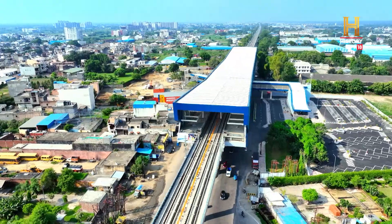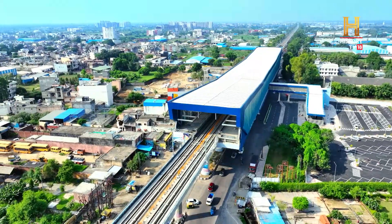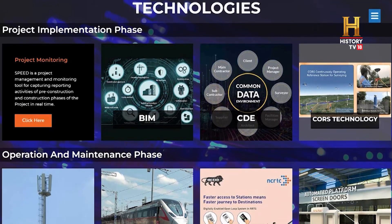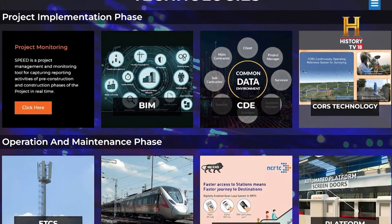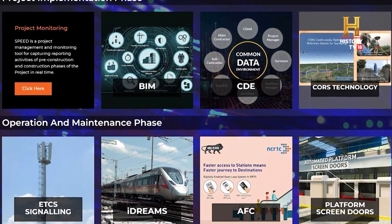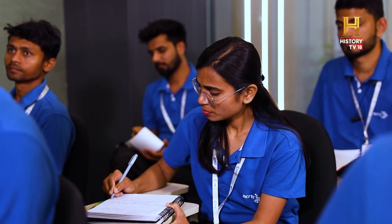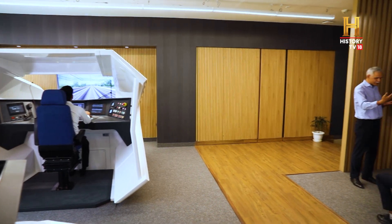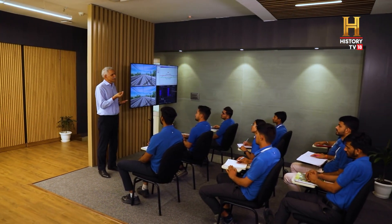To successfully manage uninterrupted operations, NCRTC is carrying out intensive training at the RRTS depot in Duhai. Aided by latest technologies like augmented reality and virtual reality, operators are being trained on motion simulators. Thousands of staff are being trained to prioritize commuter safety and efficient service delivery.